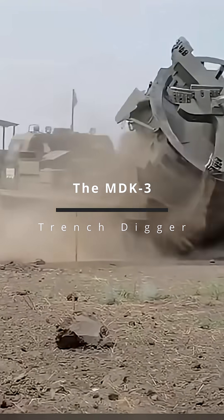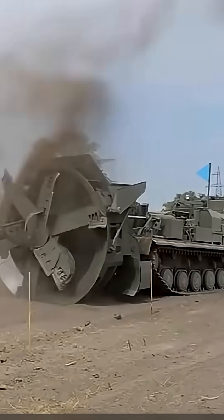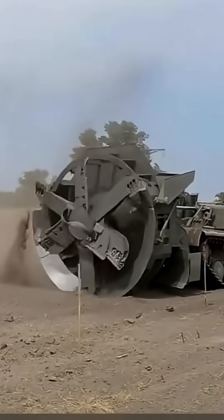Meet the MDK-3. It's not a tank. It's not an artillery piece. It's a 40-ton monster built for one simple, brutal purpose: to change the shape of the battlefield, fast.